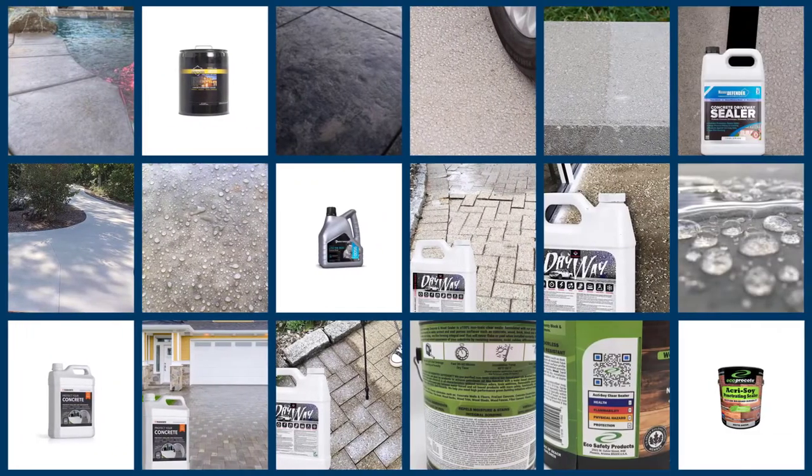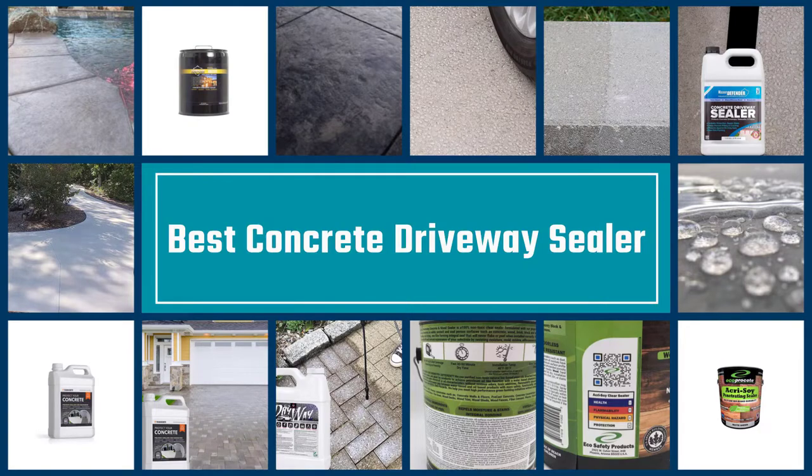If you are looking for the best concrete driveway sealer on the market, in this video you will find the best one which suits your needs perfectly.